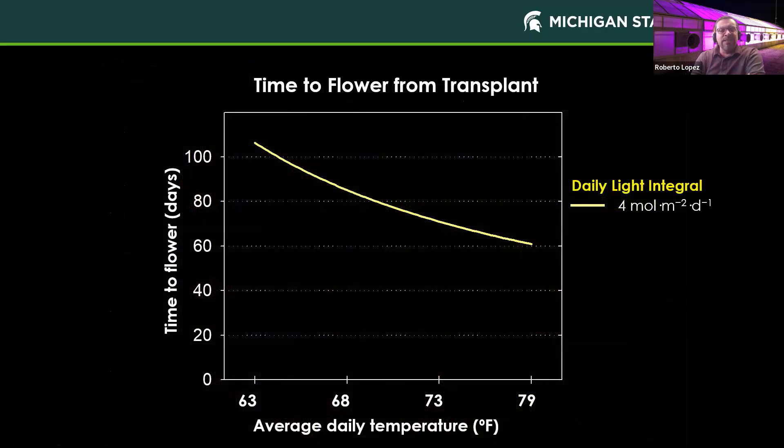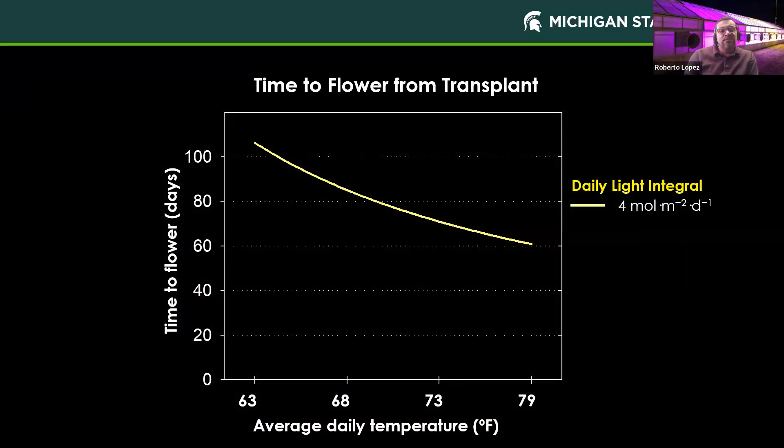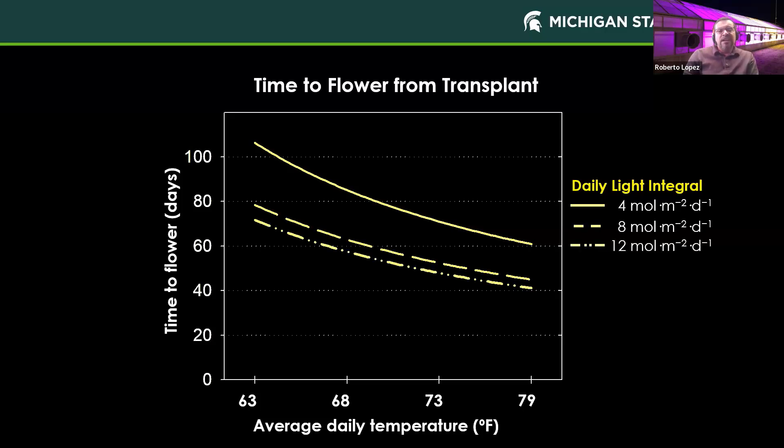Here is an example of time to flower — and time to unfold a leaf would be very similar. For this particular crop, as temperature increases we look at the rate of development in number of days to flower, and we can also see how it's influenced by daily light integrals. At a very low DLI of 4 moles, if we double the DLI, even at the same temperature, the rate of development and time to flower decreases. Increasing the DLI further produces a slight additional decrease in time to flower, but increasing the DLI up to 16 moles doesn't produce much more reduction. Both environmental parameters are working together.